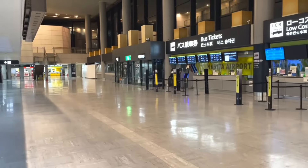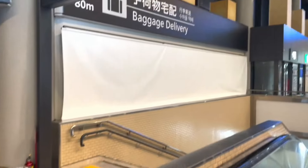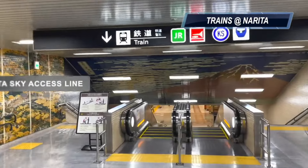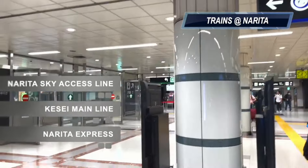Whether you are taking the train from terminals 1, 2, or 3, the trains can be found at the very basement of the airport. Narita Airport has three rail services: the Narita Sky Access Line, the Keisei Main Line, and the JR Line, which is the Narita Express.